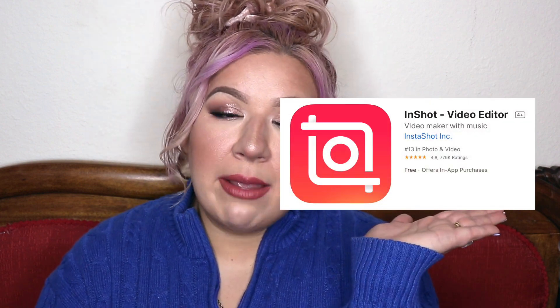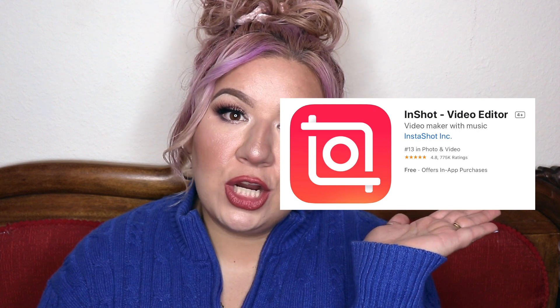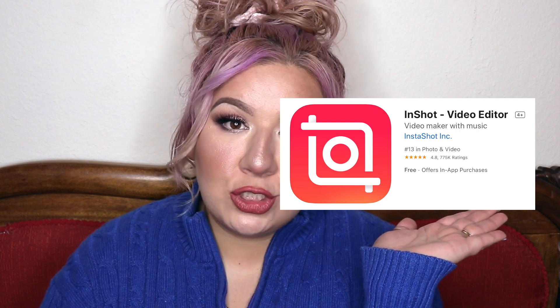If I'm editing on my phone and it's a short video, I do that in InShot. It's the same app I use when creating for Instagram — really fun, you can add titles to it, lots of customizable features, and it's user friendly.